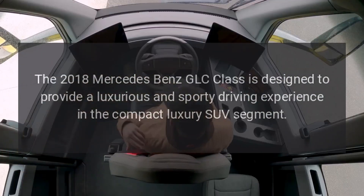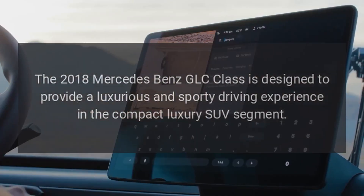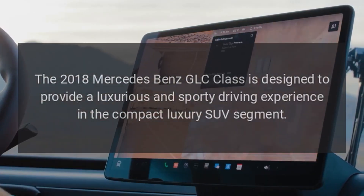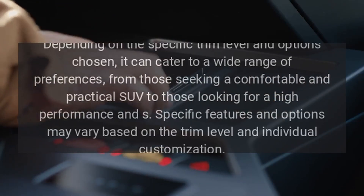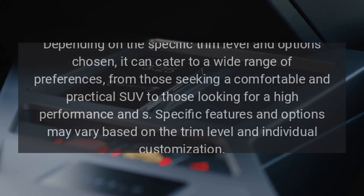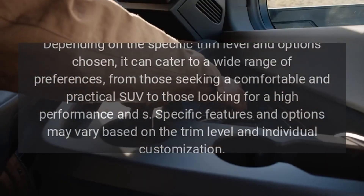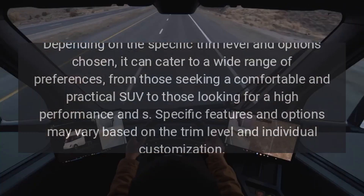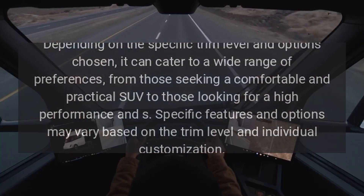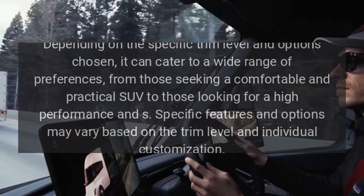The 2018 Mercedes-Benz GLC Class is designed to provide a luxurious and sporty driving experience in the compact luxury SUV segment. Depending on the specific trim level and options chosen, it can cater to a wide range of preferences. Specific features and options may vary based on the trim level and individual customization.